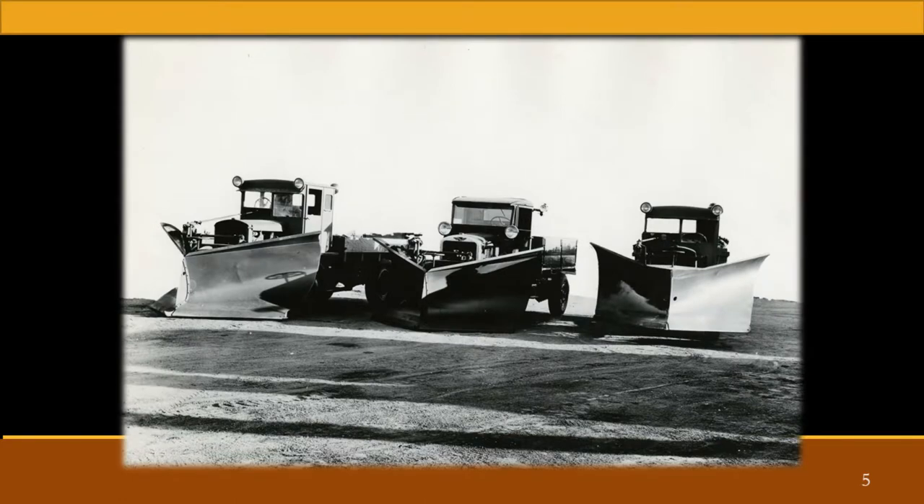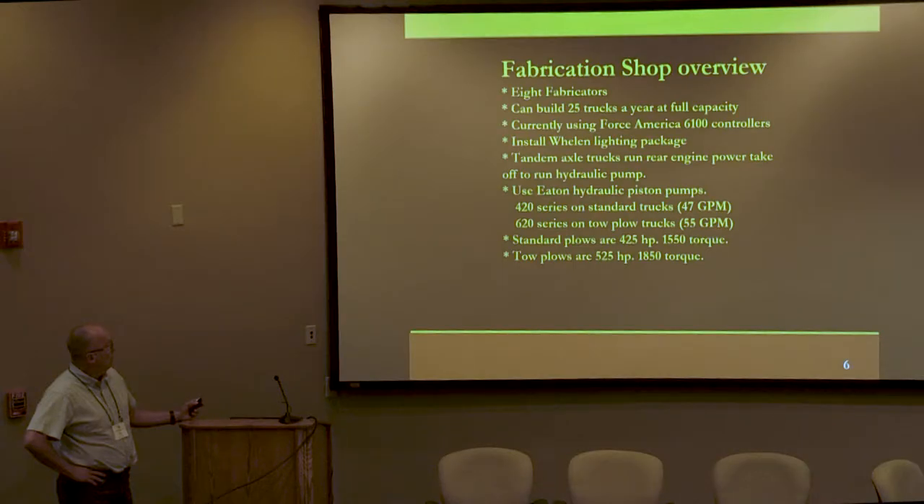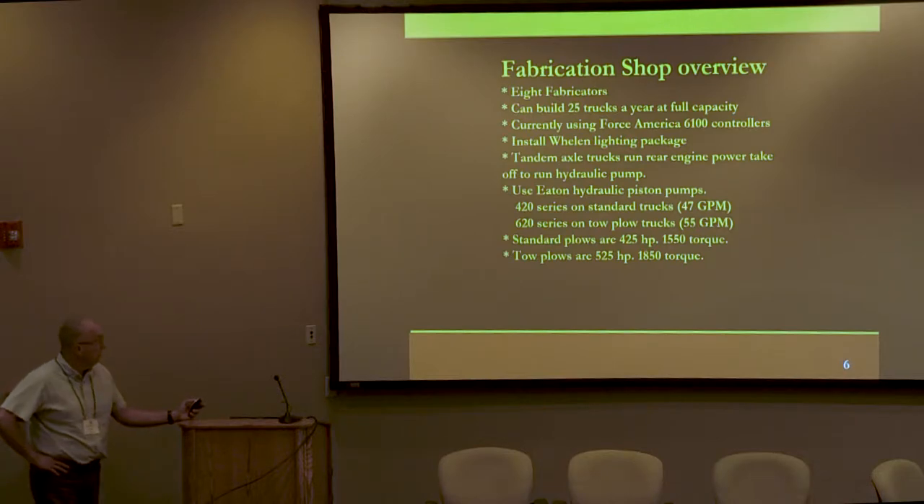Just a kind of overview of our fabrication shop. It's a little on the small side, but we have eight fabricators in it. At full capacity, we can do about 25 trucks a year. Currently, we're using the Force America 6,100 system and the Whelan lighting package. We run a rear-engine PTO to run our hydraulic package, running a couple different pumps depending on whether it's a standard truck or a tow plow. Our standard plows are 425 horse, and our tow plows are 500 to 525, depending on manufacturer.